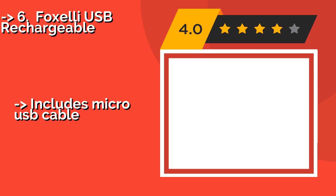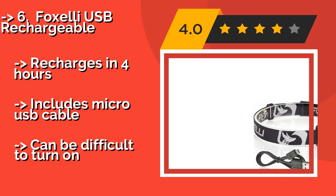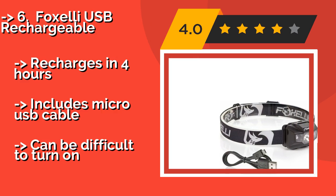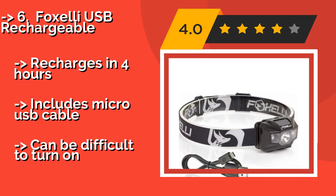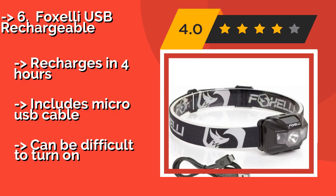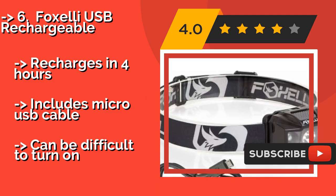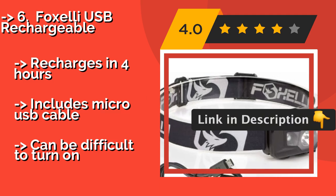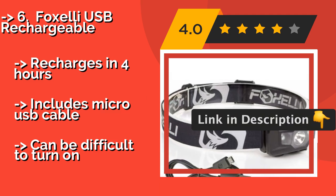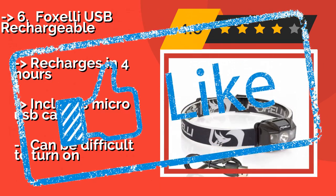There's no worrying about replacing batteries with the Fox Alley USB Rechargeable, about $29 — a best-selling unit that can provide up to 40 hours of constant operation on a single charge. It's not the smallest or most powerful option out there, but it's a decent value for the price. Recharges in 4 hours and includes a micro USB cable, but can be difficult to turn on.